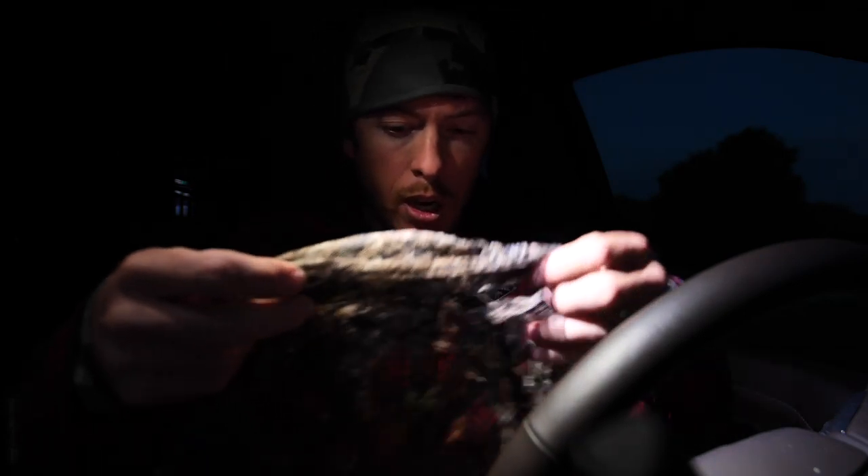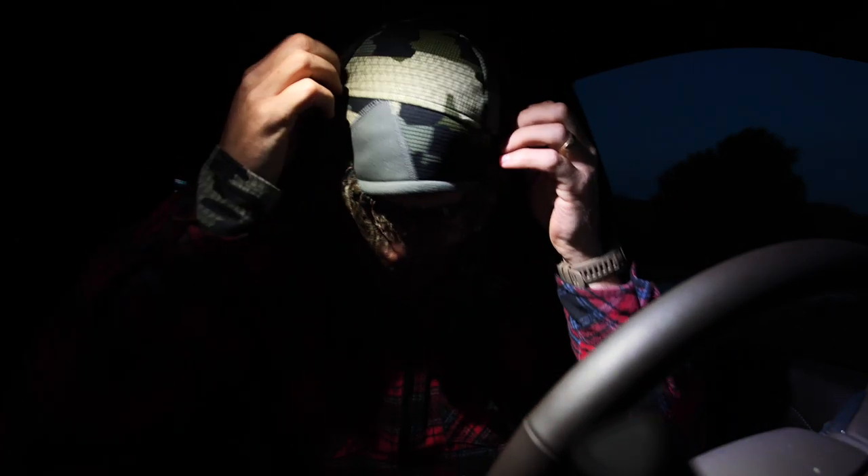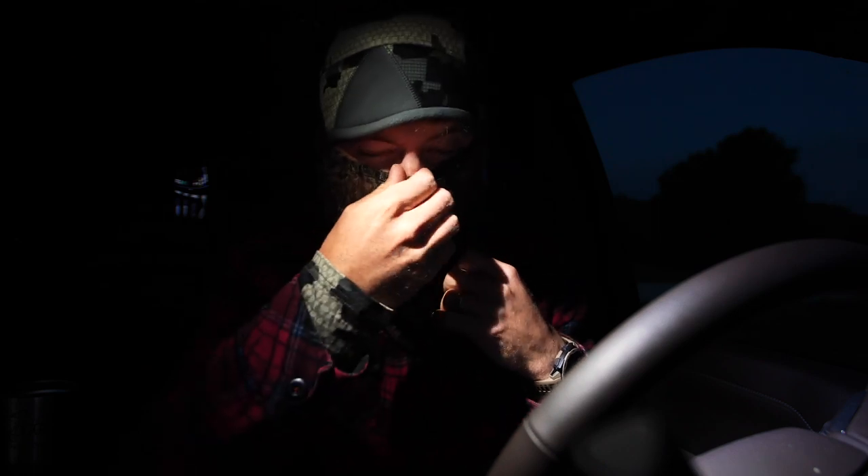Let's put on our special M94 turkey-approved mask right here — this will block all corona germs when you're out in the turkey fields. Now that we're safe, let's get out there and get them.